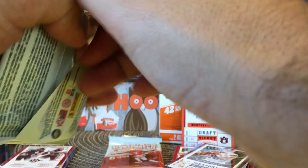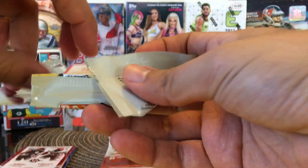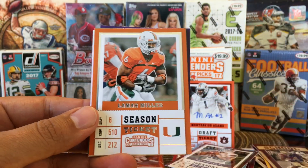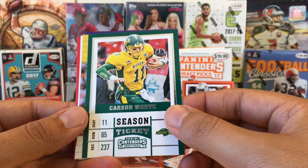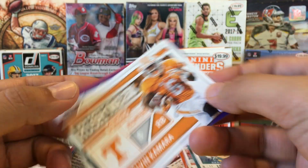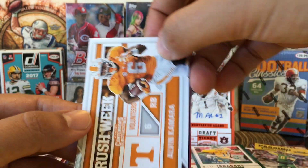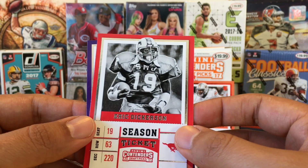Two more packs, still looking for one more autograph. Got Lamar Miller. Carson Wentz. Passing the grade — Marcus Mariota. And then we got Alvin Kamara — that's a rookie card of Alvin Kamara. And Odell Beckham Jr. And Eric Dickerson.